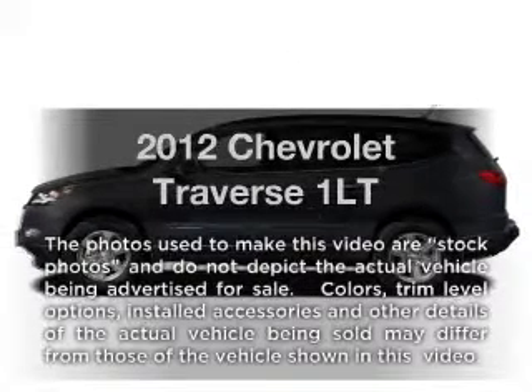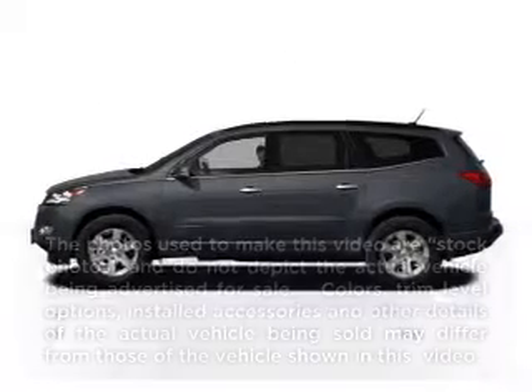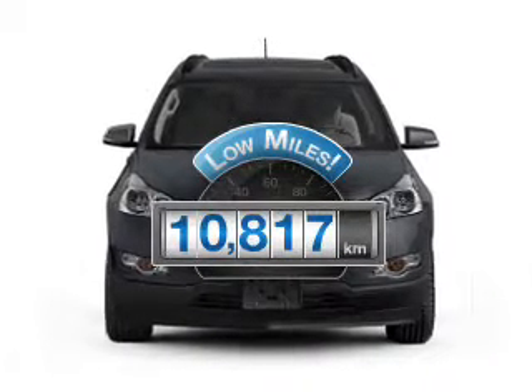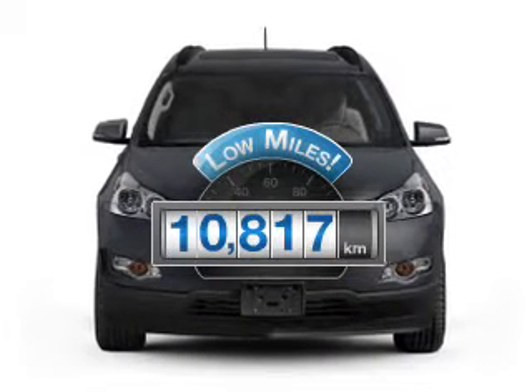Imagine yourself in this 2012 Chevrolet Traverse. This is the set of wheels you've been looking for. Why worry about high mileage? Choosing a ride with lower mileage is the right choice for your busy life.